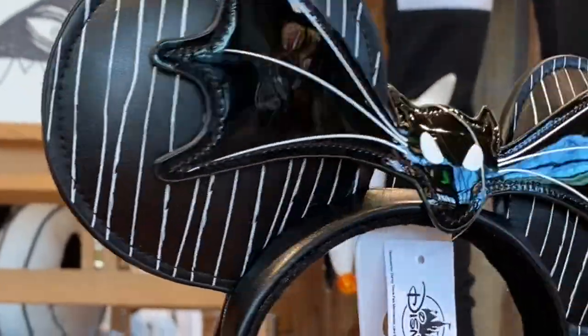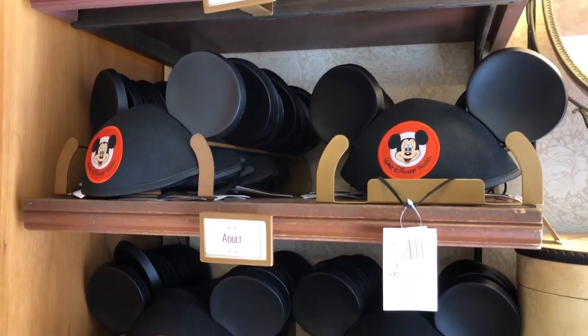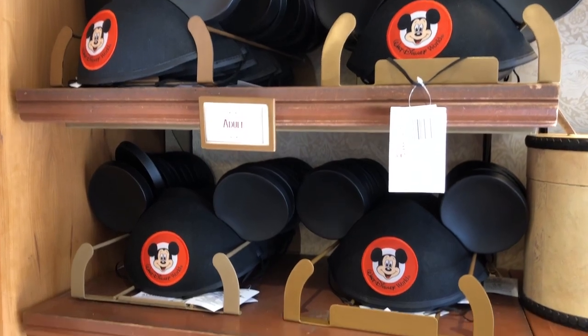You can always get those Mickey ears personalized. If you have a new baby or if it's someone's first visit, it's always fun to get those personalized Mickey ears with their name on the back.